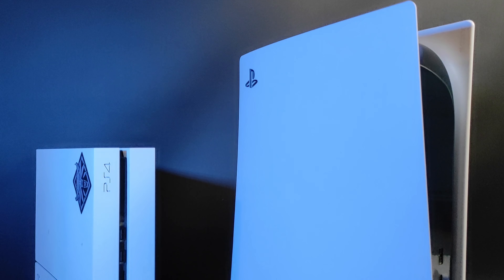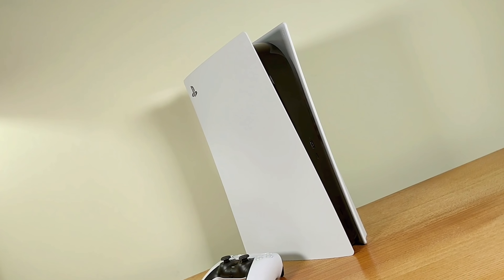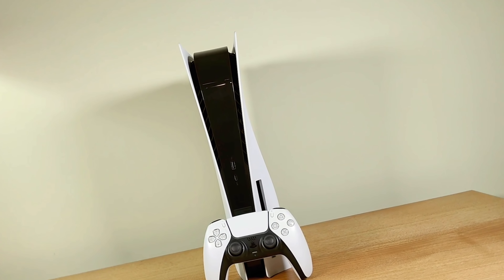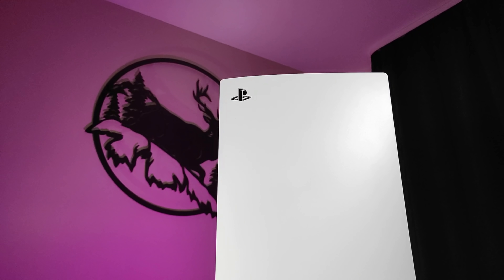Let's start with the design, specifically the size of the console. PlayStation 5 is very big — it's even bigger than you'd expect when you pull it out of the box. It's a full 39 cm in height and 26 cm in width. That's a lot, since not every TV stand can accommodate such width and distance to the TV. You'll just have to accept it as it is.